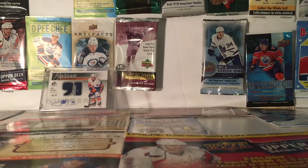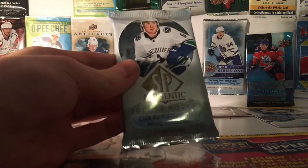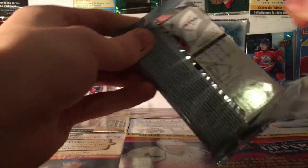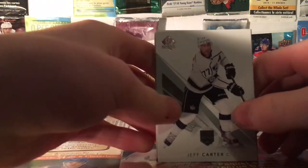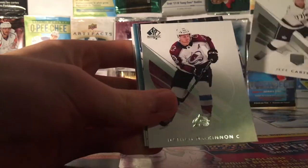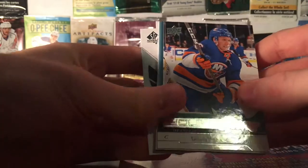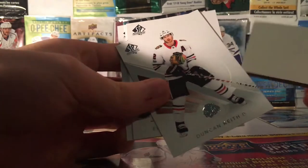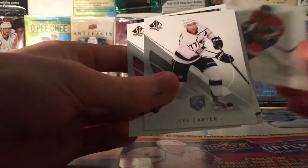Alright, and the best pack of this video by far is SP Authentic. I can't believe I bought this — it was just a single pack I bought, but I figured I'd do it once. So let's get into it. I don't have any of these cards, so they're not going to be doubles. Maybe a Brock Lesley Future Watch, let's see here. They're really nice though. Jeff Carter, Nathan McKinnon, Tanner Furtz Young Guns, Decoy, Duncan Keith, and Kuznetsov.